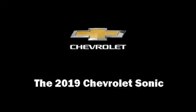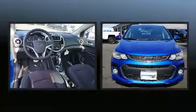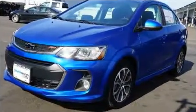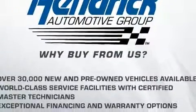Step into the 2019 Chevrolet Sonic. This four-door five-passenger sedan is waiting for you to take home. It features an automatic transmission, front-wheel drive, and an efficient four-cylinder engine. A turbocharger further enhances performance while also preserving fuel economy.